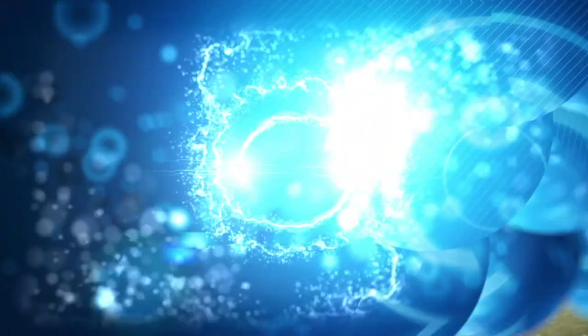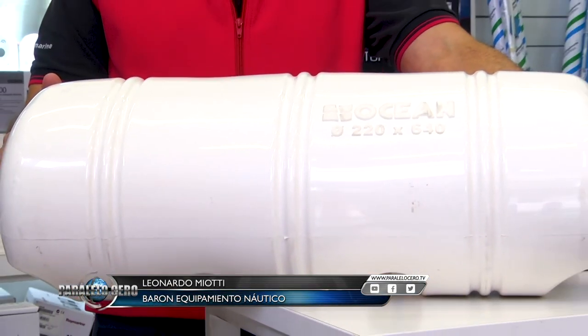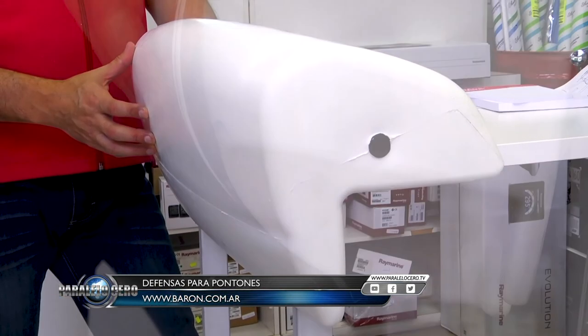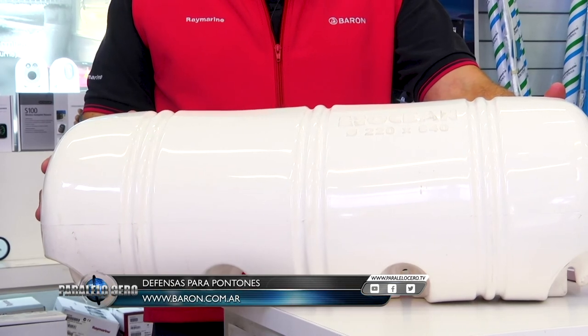As every week, we learn more about nautical equipment with Leonardo Mioti. In the Minuto Varón segment, we know how important it is to protect your vessel. Today we bring new fenders for pontoons, available in two models: one that can be secured directly to the pontoon or to the dock, and a portable version that can be secured with a line at the stern. The other model comes ready to be bolted permanently to the marina. You can see them on our website or visit us directly.